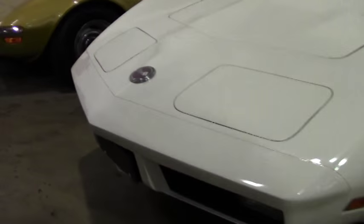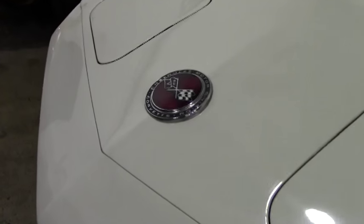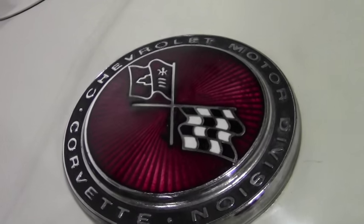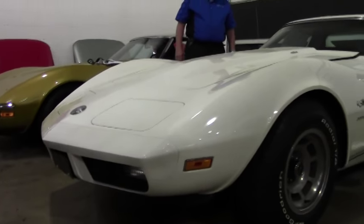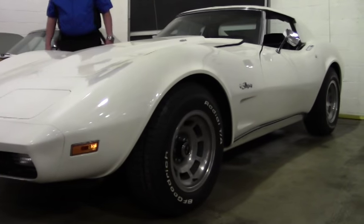Posey rear end. Air conditioning, power brakes, steering, and windows. Tilt and tilt. Slotted aluminum wheels and the Goodrich Radial TA raised white letters.